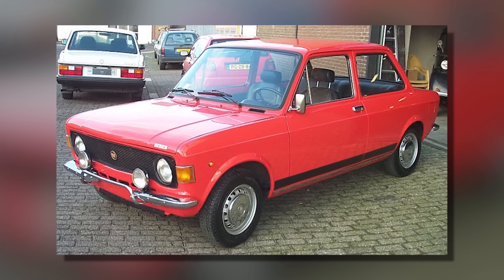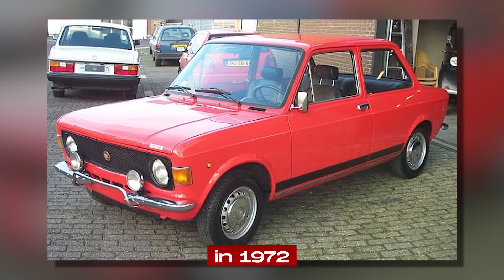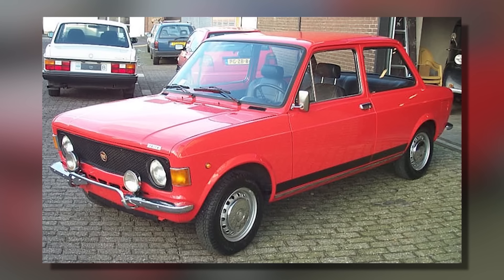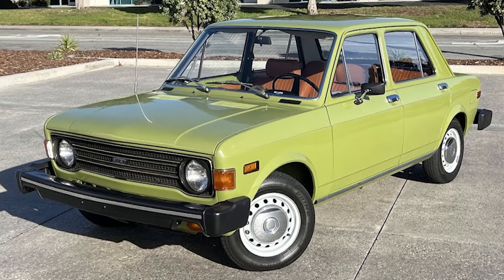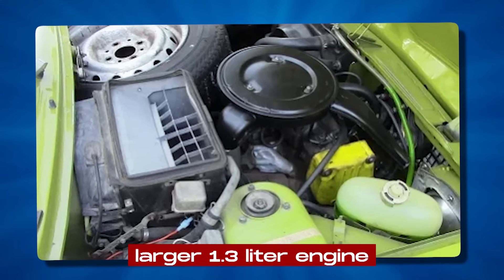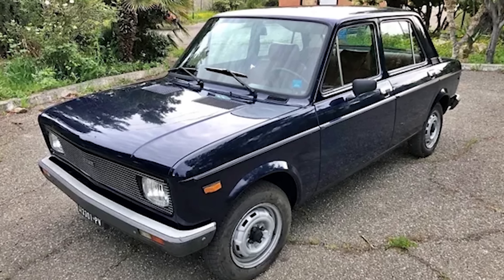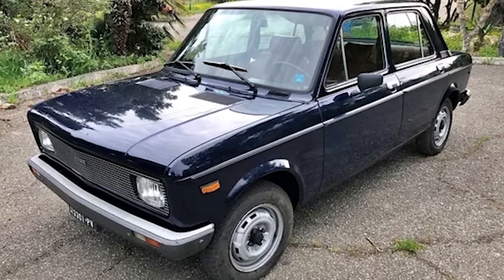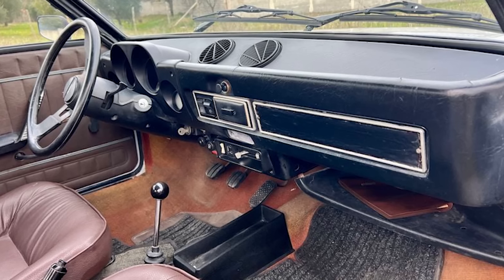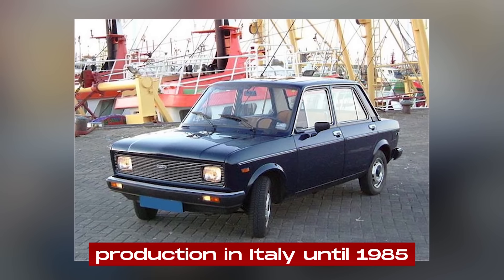Over the years, the 128 received some updates to keep it fresh. In 1972, it got a minor facelift with a revised grille. 1974 saw the introduction of the 128 Special, which used a larger 1.3-liter engine in the standard body. In 1976, the car received more substantial changes, including new rectangular headlights, updated taillights, and a refreshed dashboard. It remained in production in Italy until 1985.